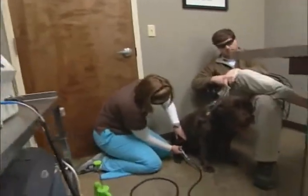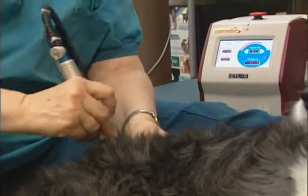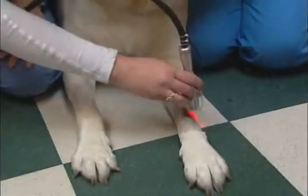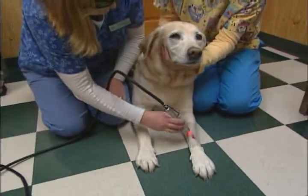This FDA-approved laser treatment delivers deep penetration of light, allowing relief of pain through the release of endorphins, stimulating the injured cells to heal at a faster rate. The Companion Therapy Laser can provide immediate results without dangerous side effects.